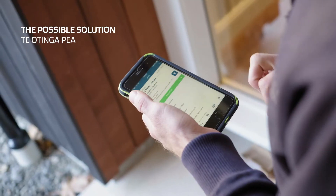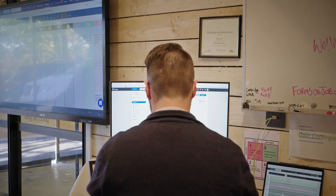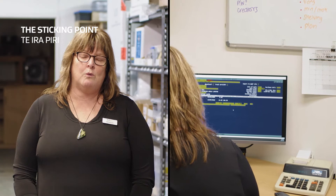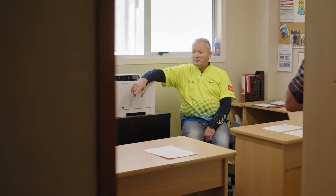An app-based project management software offers so many solutions for very little cost — it's a no-brainer in my eyes. We know what we'd like and what we want it to do, but we actually don't know where to go or who to ask, so we're at a standstill.